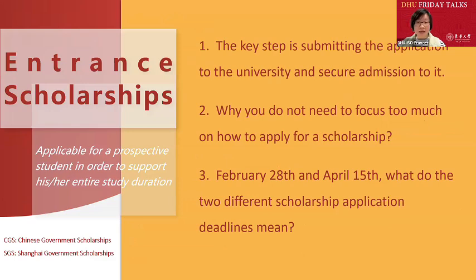The key step is submitting the application to the university and securing admission to it. In ChatGPT's response, only the first and fourth steps are crucial. The first step suggests you begin by choosing a study program that aligns with your academic and career goals. The good news is that entrance scholarships are applicable if you apply to any master's or doctoral program at Donghua University. The fourth step — securing admission to the university — is the most crucial step. The success of this step depends largely on the quality of your application.